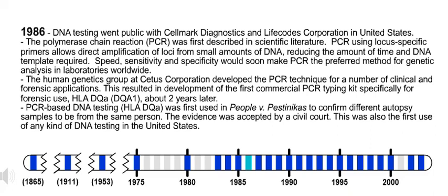1986. DNA testing went public with Cellmark Diagnostics and Life Codes Corporation in the United States.